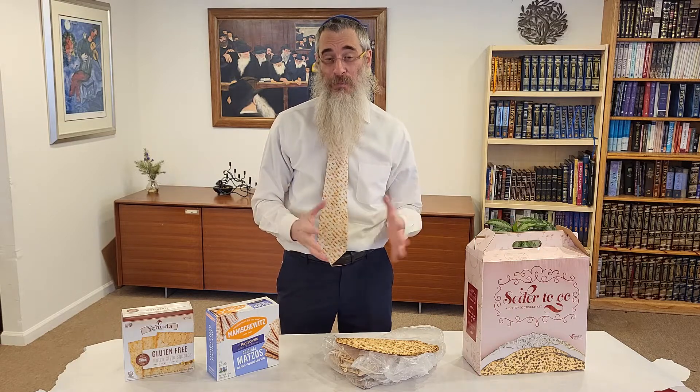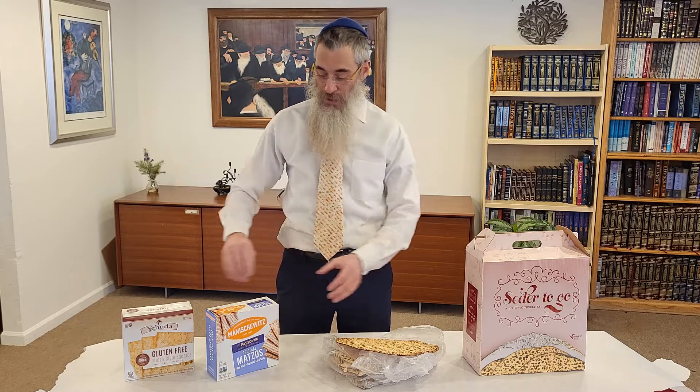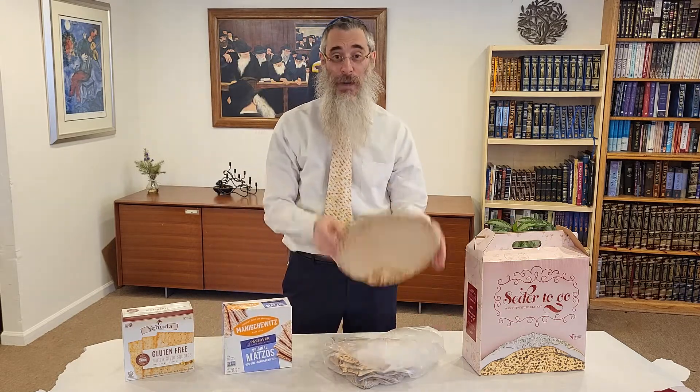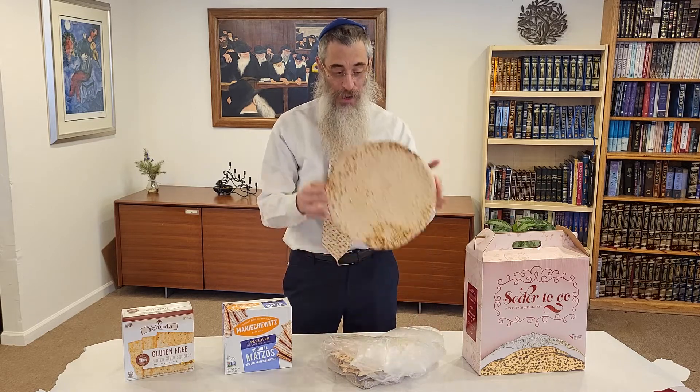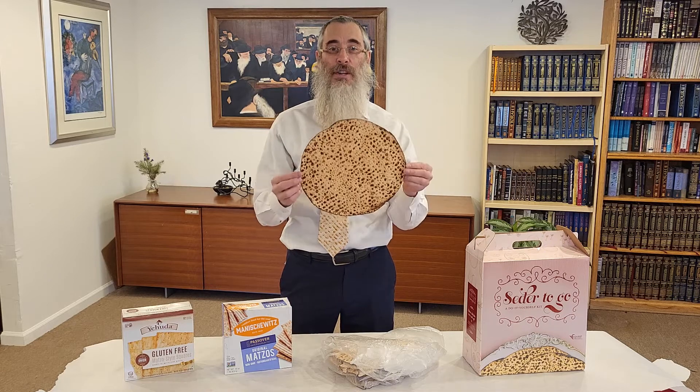Let's talk about matzah. In two weeks from today is Passover, and we're all celebrating the Seder. We're going to have to sit down with the first Seder, and the most important part of the Seder is the matzah. Go to the store, and there's this kind of matzah, and then we can have this kind of matzah — the round matzah, which I would say is the Rolls-Royce of matzah.